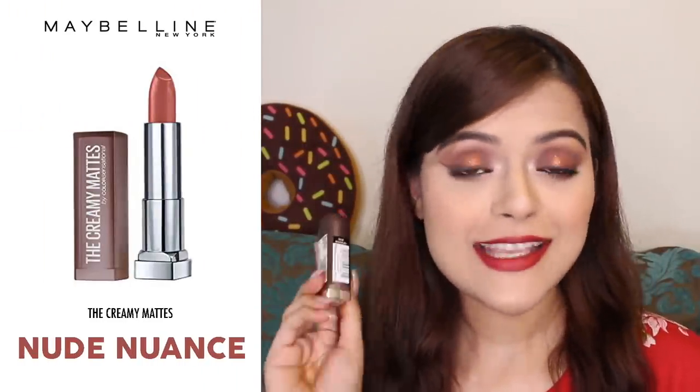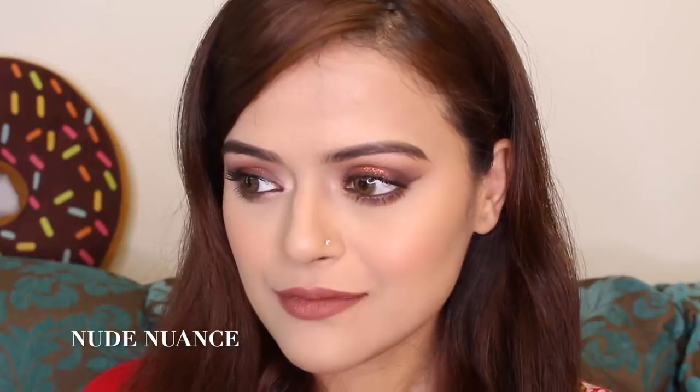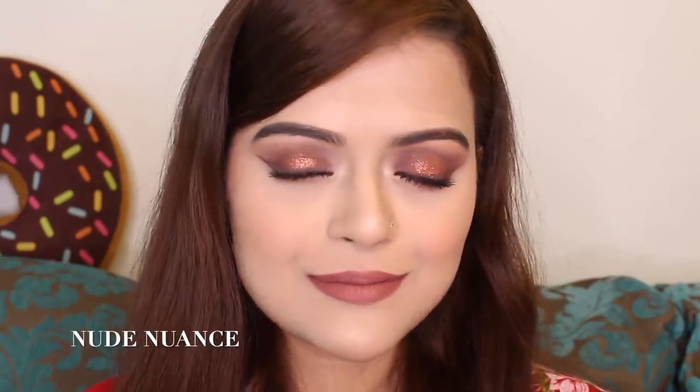The last nude lip colour I have is called Nude Nuance and this one is one of their most popular lip colours. This is one of those shades which suits every skin tone. It's a beautiful brown nude and I absolutely love it.